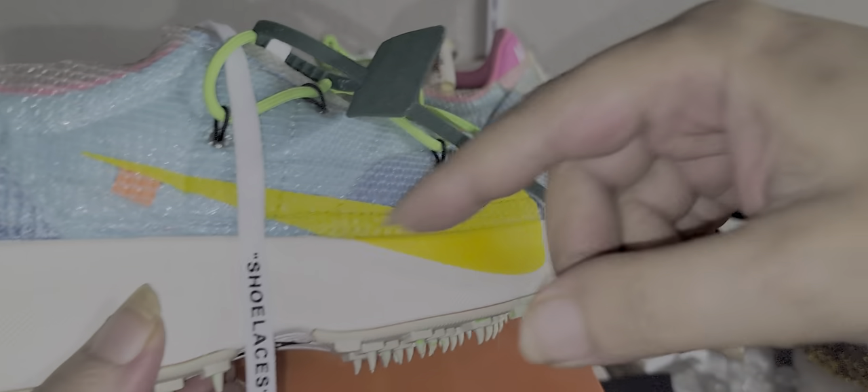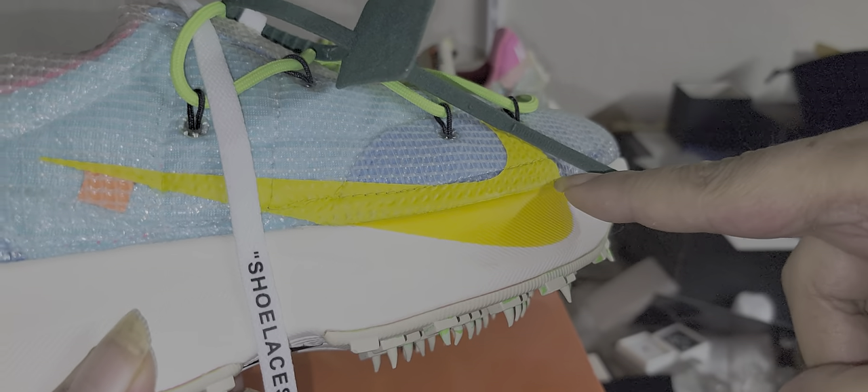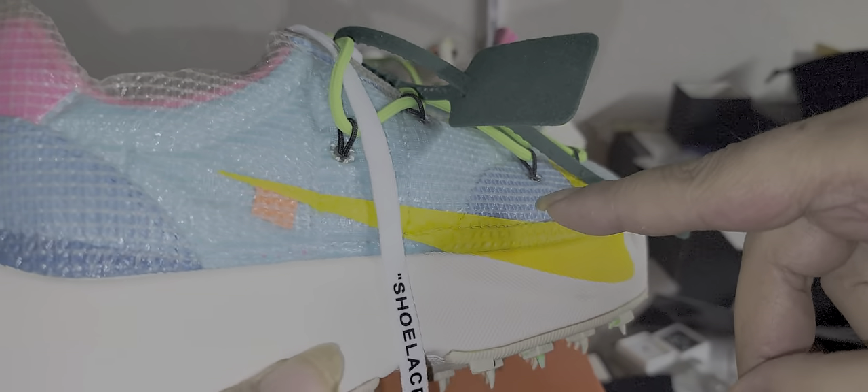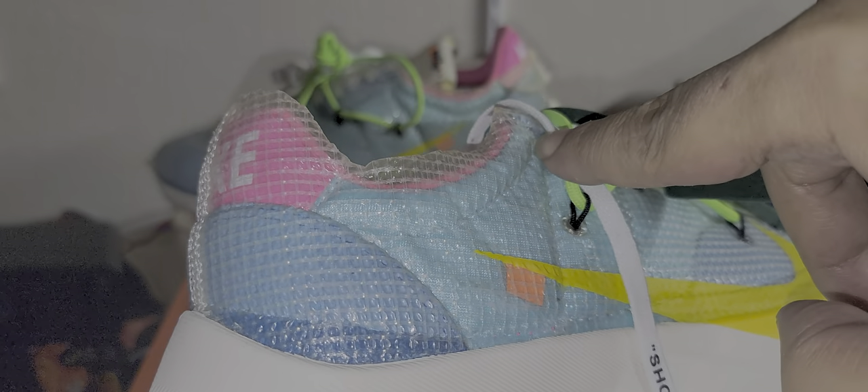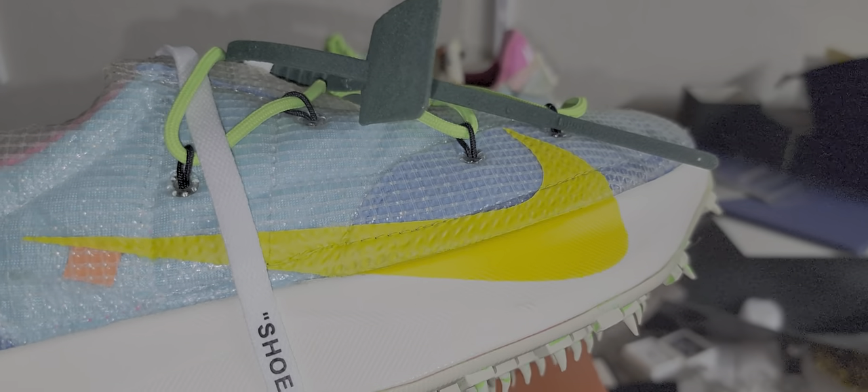The only thing is if you do cut it, you're going to cut the Nike check. So what I thought was maybe cut it around here, or from here, and then take all of this out to kind of expose it.